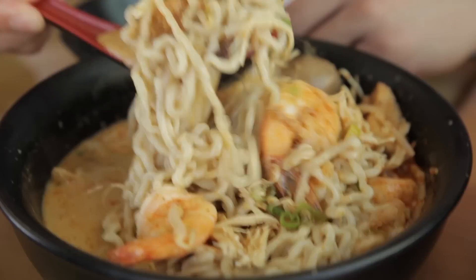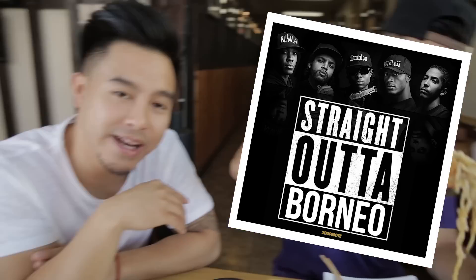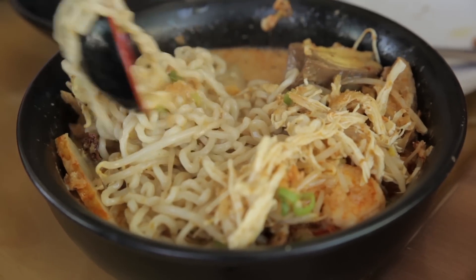Laksa! Laksa! Straight out of Borneo. Yo, this one's really good, man. Those noodles are real bouncy. This Borneo laksa definitely has kick, but not too much.